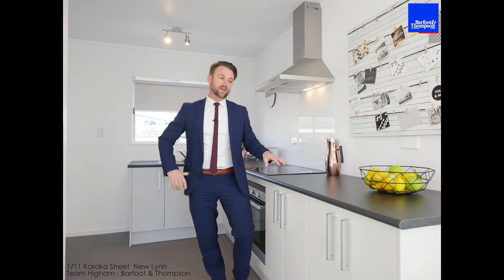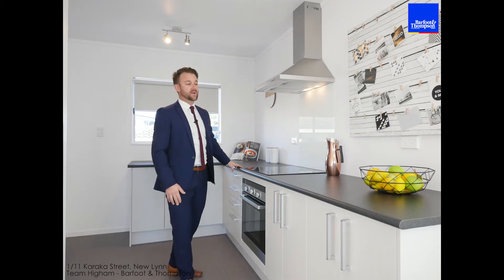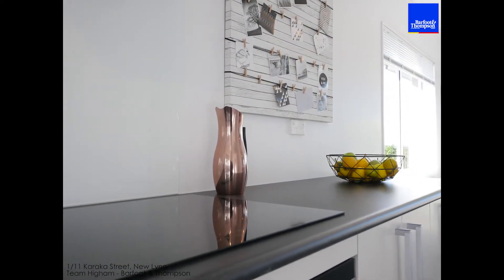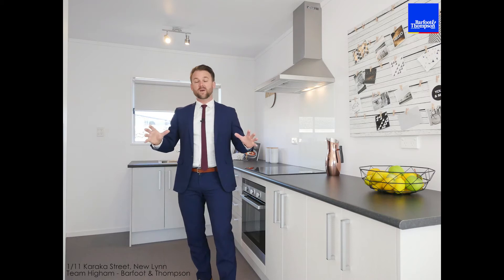Now one thing a lot of units don't have is good open plan living — tick the box here. You've got this great size brand new kitchen with brand new appliances, so if you're the lucky new owner you'll be the first person to enjoy all this. There's lots of cupboards, it's been really well thought out, and there's a nice size pantry here.